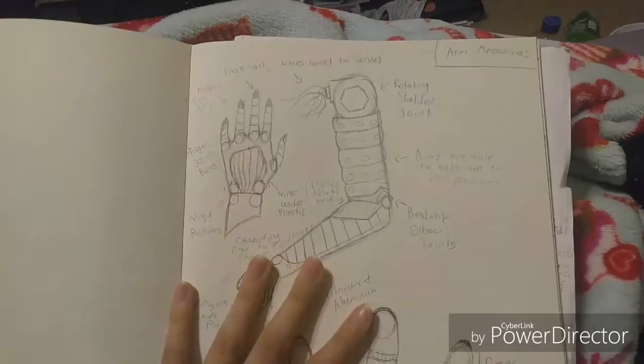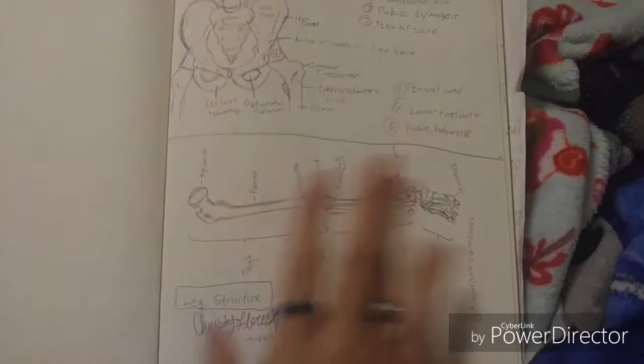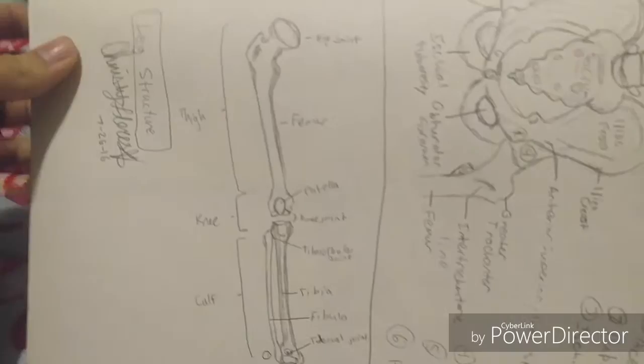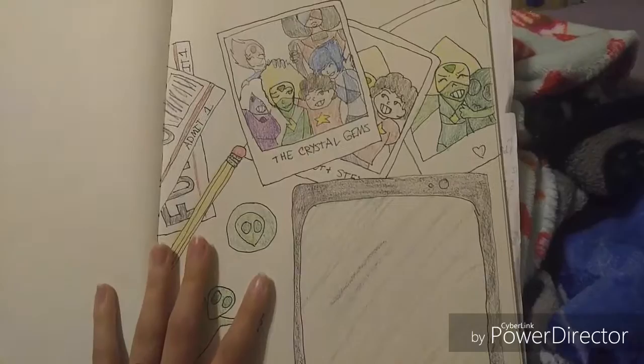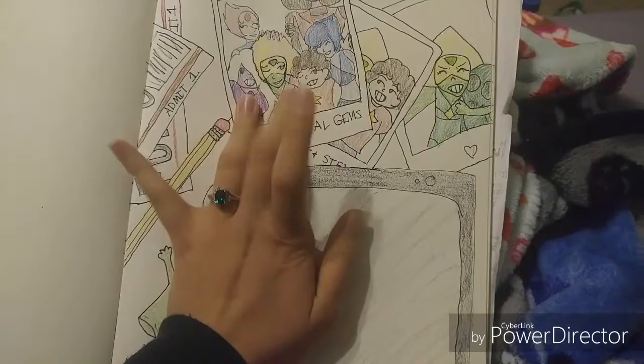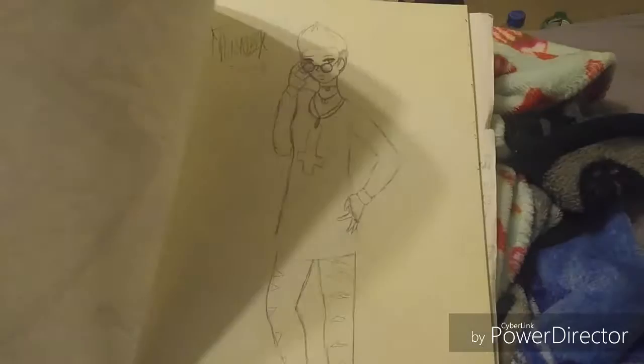These blueprints are only for her arms; I haven't done the ones for her legs yet because I needed to figure out how legs work — how bones connect to the hip joints and how everything works within a leg. I just really like drawing bones. I drew this because I really love Peridot, and the episode where they went to the carnival was just really sweet.